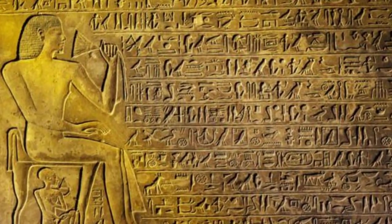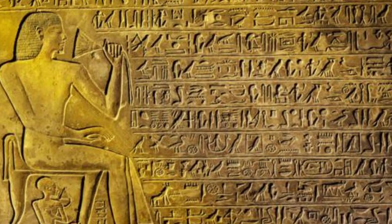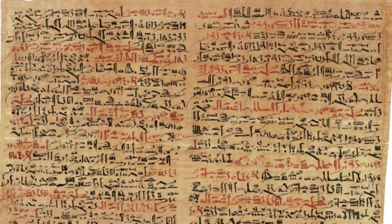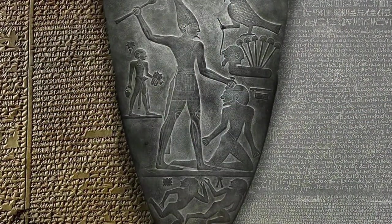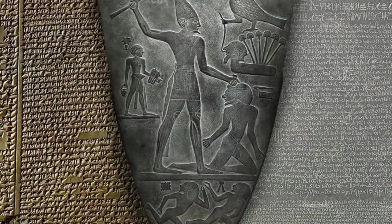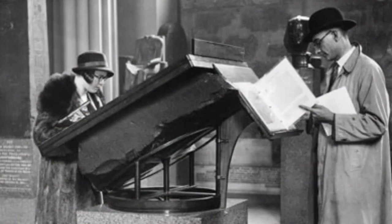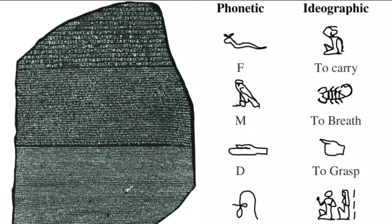Scholars from across Europe were drawn to its inscriptions, eager to unlock the language that had remained a mystery for centuries. Initial attempts to decipher the scripts were met with limited success. The Greek inscription was understood, but the hieroglyphic and demotic texts remained elusive. Scholars struggled to find a connection between the familiar Greek and the mysterious Egyptian scripts. This period was marked by intense study, speculation, and debate, as various theories were proposed and discarded.